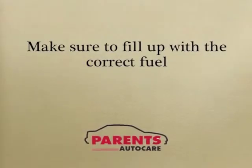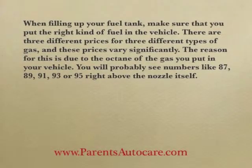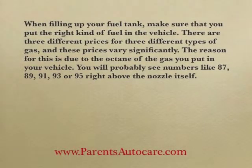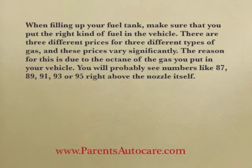Make sure to fill up with the correct fuel. When filling up your fuel tank, make sure that you put the right kind of fuel in the vehicle. There are three different prices for three different types of gas, and these prices vary significantly.